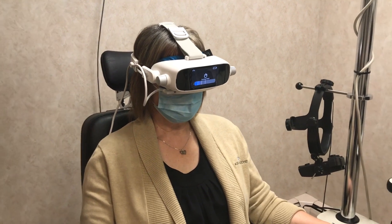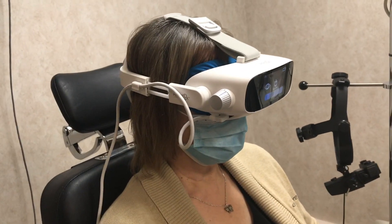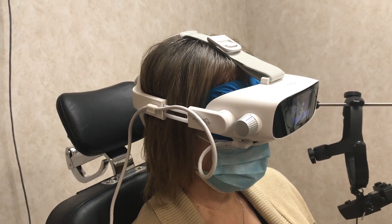Maculogix, a local company housed here in Middletown, over the last three years came up to the challenge of taking that dark adaptation test and miniaturizing it, putting it in a very comfortable headset for patients. It's my opinion this is the most significant diagnostic equipment ever designed for eye care, because it addresses detecting the leading cause of blindness.